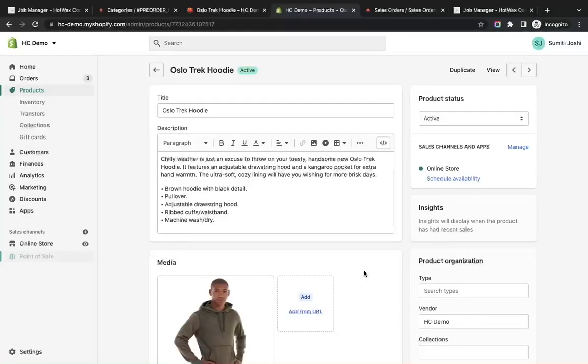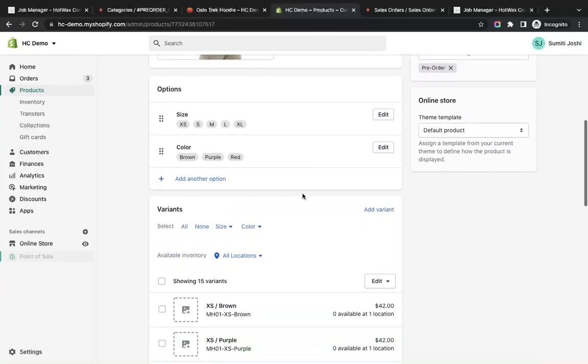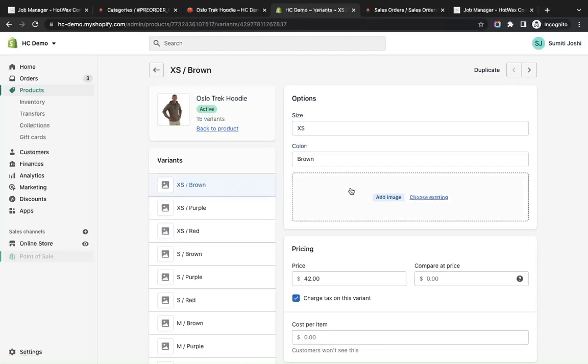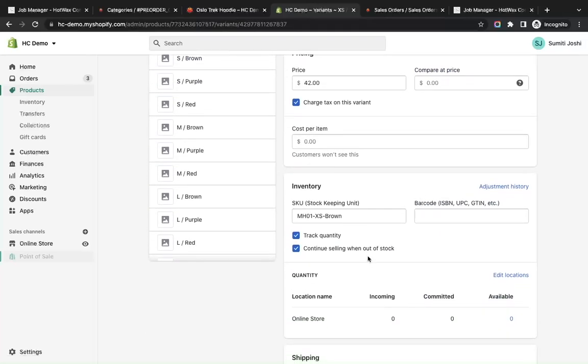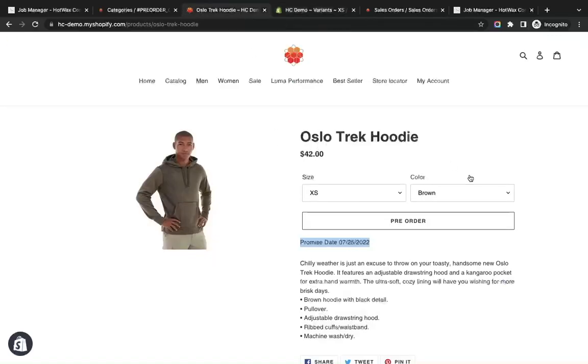On Shopify, we can see that a pre-order tag has been applied to the product, and on the variant the inventory policy is checked and the meta fields have been populated. On the storefront, the item is now available for pre-order with an assigned promise date of 25th July. The ship-from date is the earliest arrival PO date in HotWax. This is how pre-order management is done in HotWax Commerce in an efficient and automatic way.